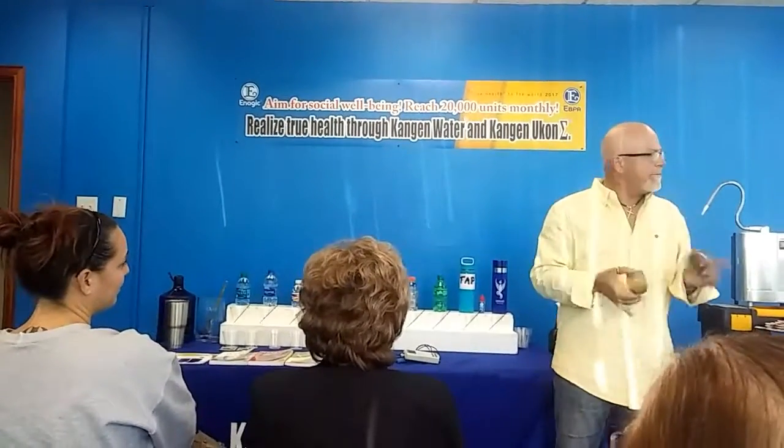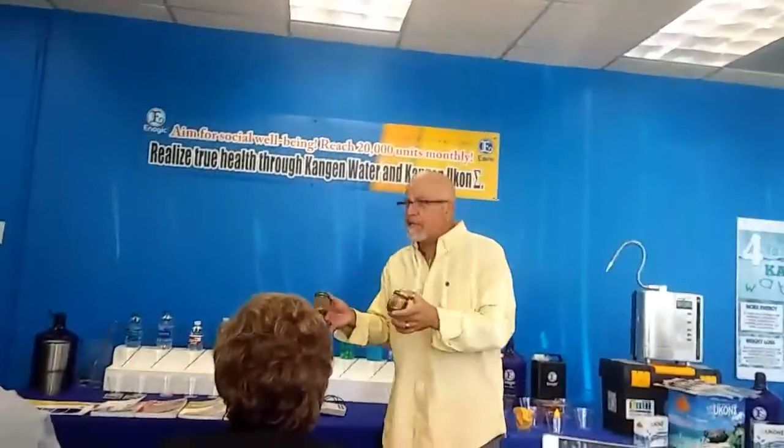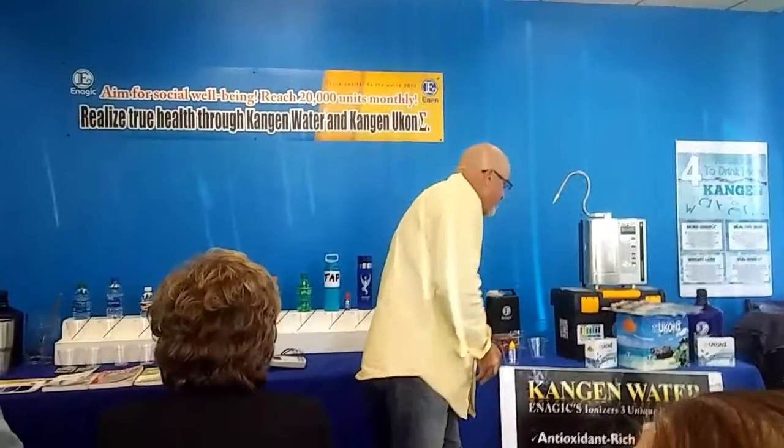I wanted to show it to you. This was my first aha moment. When I saw this eight years ago, I went: all water must not be the same. What do you want to cook in tonight? Brush your teeth, wash your face, clean your babies, clean your grandbabies. All water's not the same. This was the first thing that made me go, I'm open. I'm listening. So that's anti-aging.